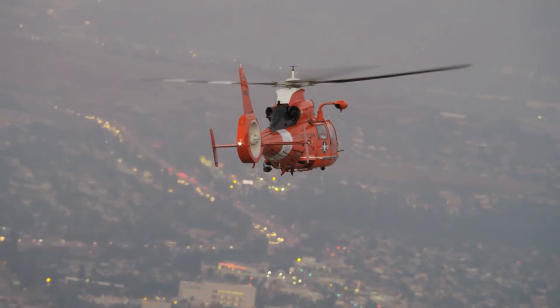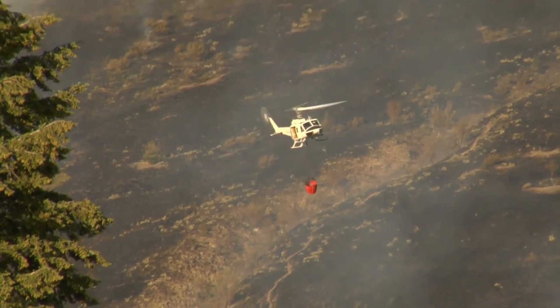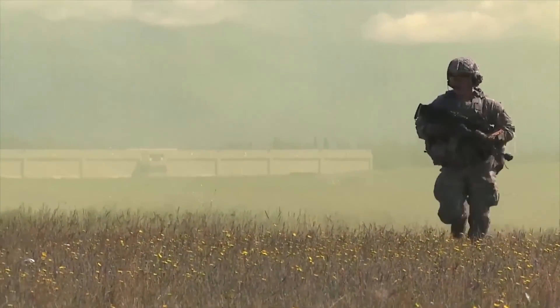Which of these choppers do you think is the deadliest? Let us know in the comments. Did we miss one? Let us know and we'll put it in our next choppers video. Make sure you don't miss it — subscribe and turn on notifications. Thanks for watching.